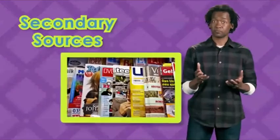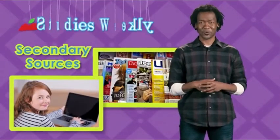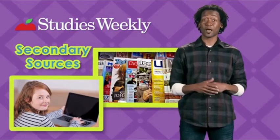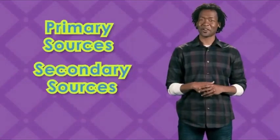A magazine, the internet, and Studies Weekly are great secondary sources. There are lots of ways for us to learn about the past and the world around us by using primary and secondary sources.